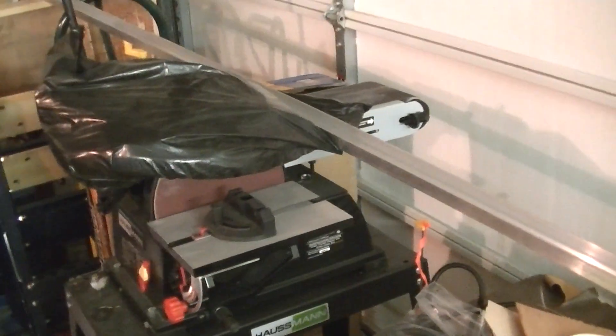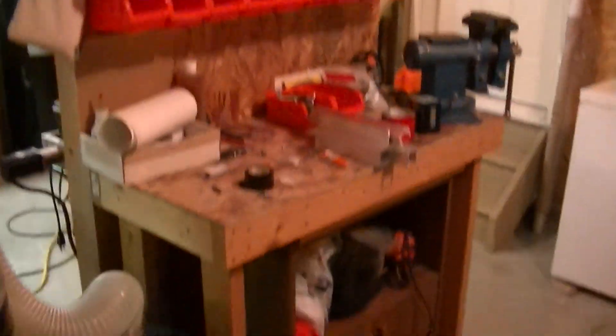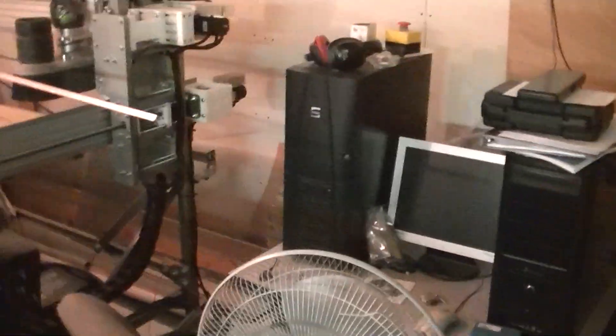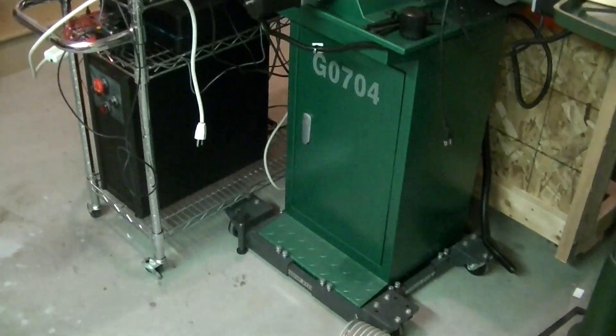And over here we have a sander — it's got some junk piled on it right now — a welder, and hard to get this in view because it's cramped, but there's a laser cutter with some junk on it, a dust collector, and that's kind of where I keep my vise and some other odds and ends. And there's the CNC router right here. I've got a drill press too — it's a pretty handy unit. And finally, the CNC milling machine that I converted to CNC.